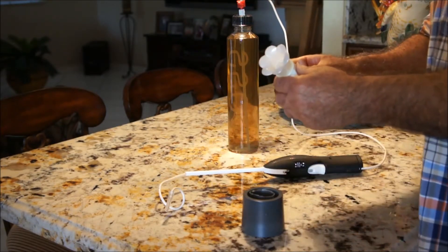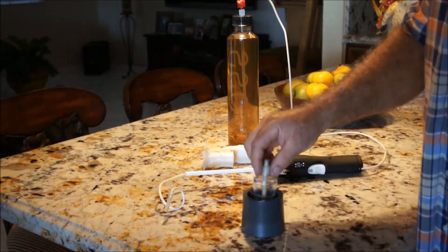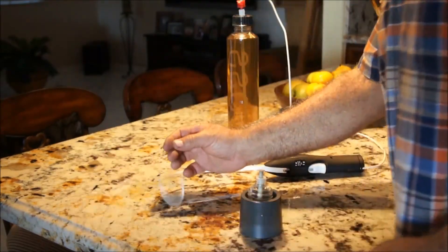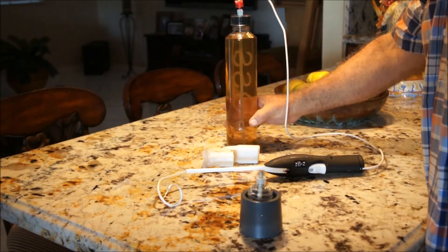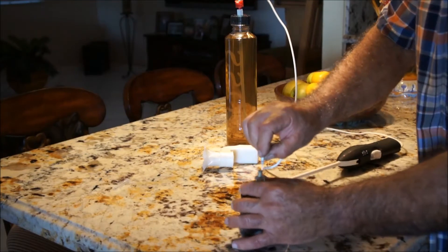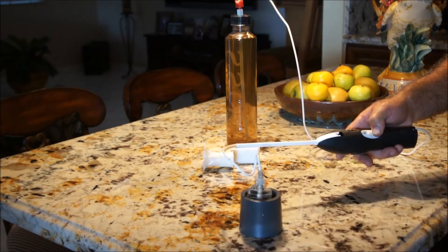First of all, we remove the empty container from the holder and place it in the special holder. We remove the safety protector for the needle. We open the valve — the perfume lid — which is created by the company to save time, money, and allow the refueling for a long time. Then we insert the needle into the cartridge and start injecting the liquid.